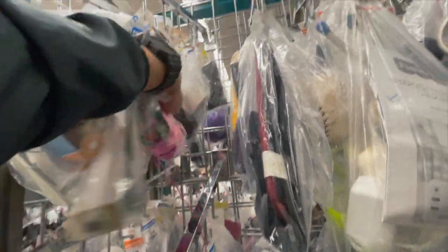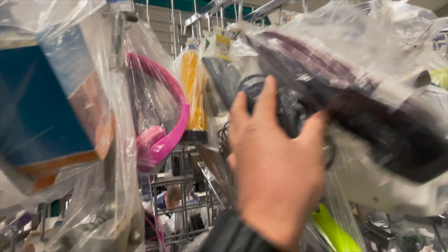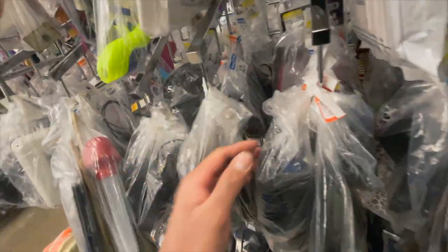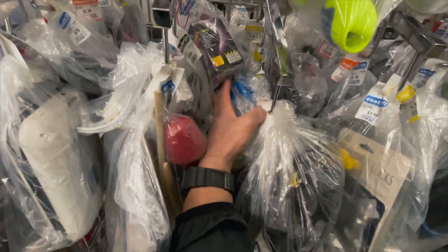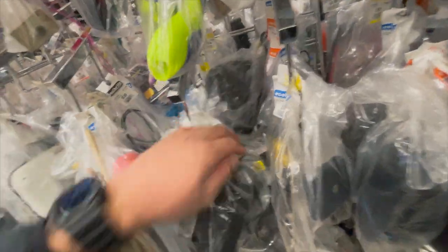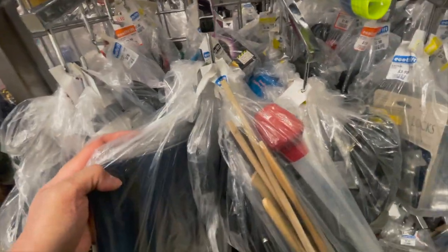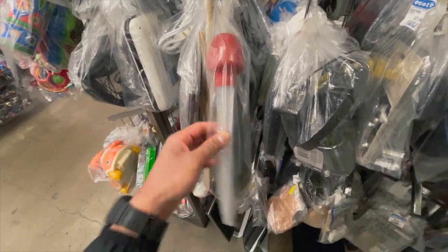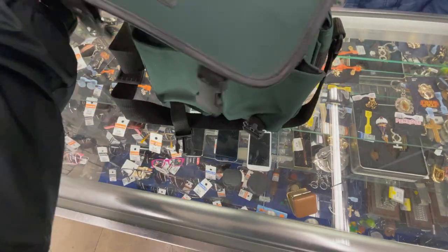Go ahead and get in the comments down below if you guys have found anything in the last couple of months, because honestly I have not been finding anything. What the hell is that? It doesn't even look cool — why am I touching it? Let's see what's inside.